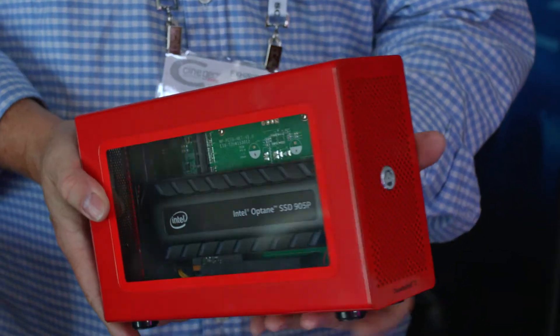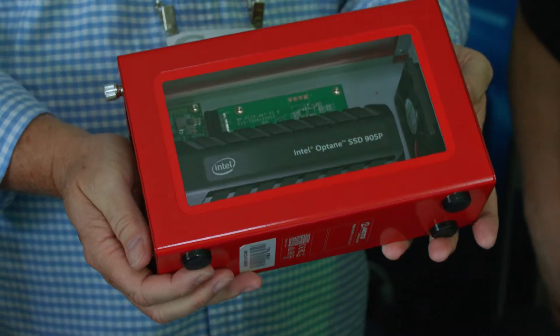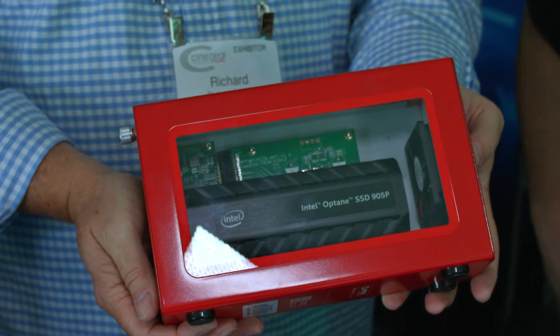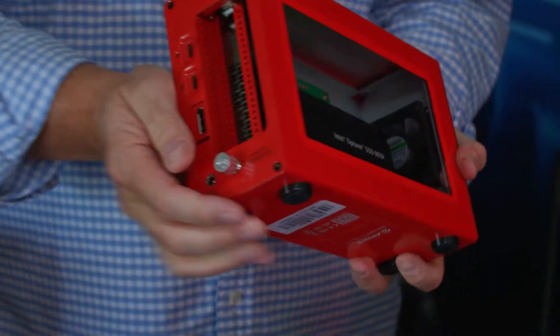This is our new product that we're doing with a partnership with Intel. Intel, as you probably know, created the new Intel Optane drives. Supposedly the best drive out there — I think they are myself. It's groundbreaking technology. They don't degrade over time nearly as much as any other drive ever did. They're super fast in both directions, whereas a lot of companies are only fast reading but slow writing.